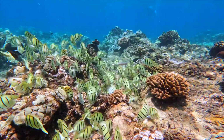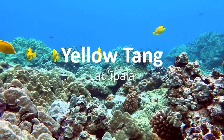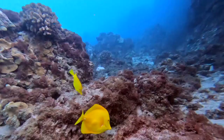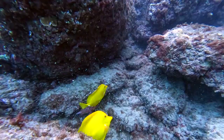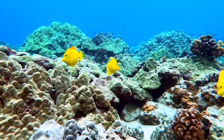Next up, the yellow tang, or lau ipala, meaning 'yellow tea leaf' in Hawaiian — also known as Bubbles from Finding Nemo. It's a member of the surgeonfish family, identifiable by the sharp spine at the base of the tail and obviously its brilliant yellow color. This is a very common species in Hawaii, but they are disappearing due to the aquarium trade. The state tightened restrictions recently to prevent further loss of this popular and beautiful reef fish. They are also algae feeders and are vital for the health of the reef ecosystem.